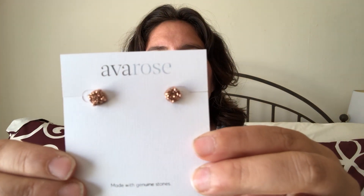The last piece is the Ava Rose studs, which are $38. I love studs and I really do like these, so I think I will probably purchase them. I really love stud earrings, and I do like the color — really pretty.